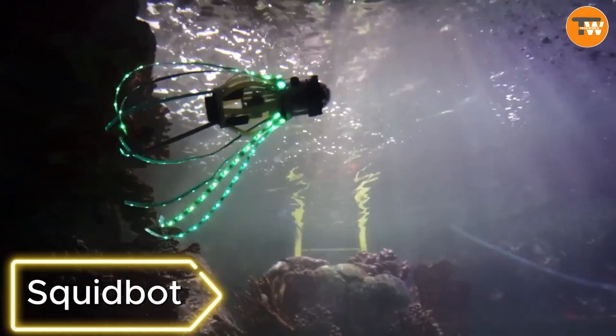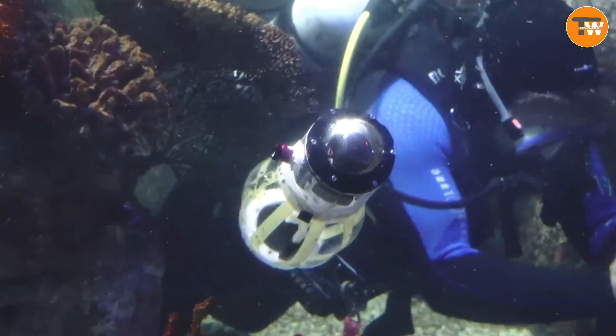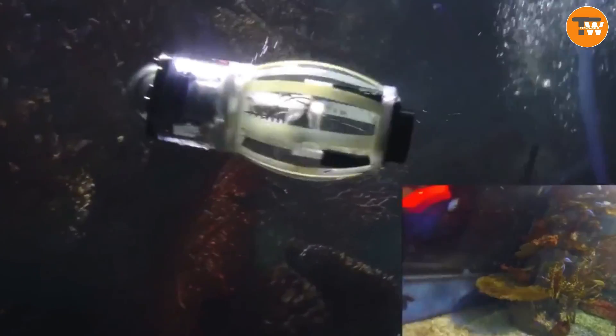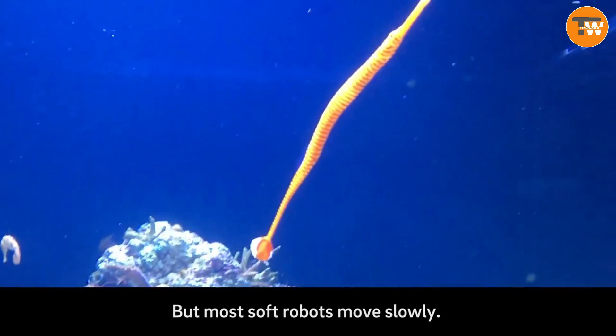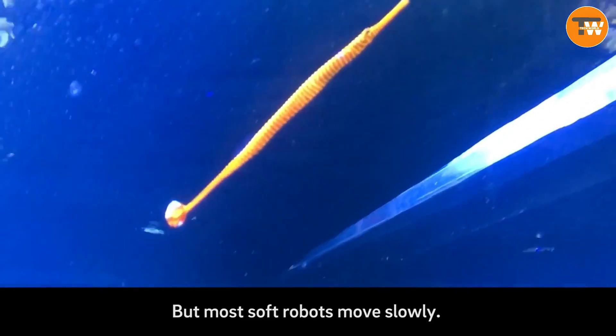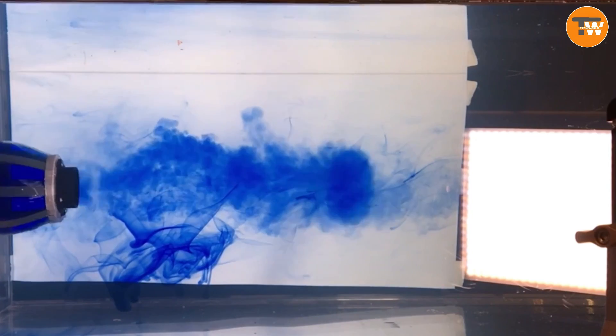Squibot. Scientists built this robot inspired by squids for exploring the underwater world. Mimicking the key features squids use for high-speed swimming, the robot moves by ejecting water. Its soft and flexible materials reduce the risk of damaging corals or injuring fish, making it compact and suitable for carrying various equipment.